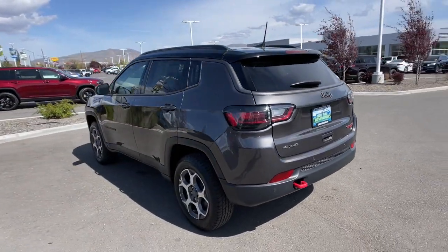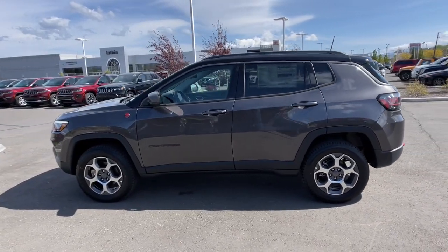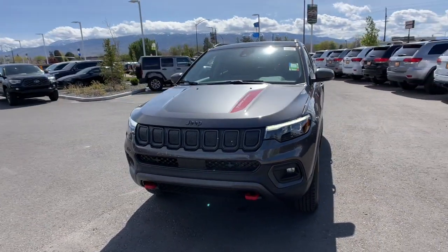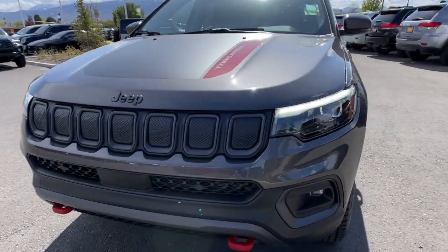Panoramic roof, keyless entry, heated driver seat, four cylinder engine, fog lamps, sunroof, satellite radio, remote engine start, premium sound system, power passenger seat. Don't settle for average when you can have excellent — drive the Compass.